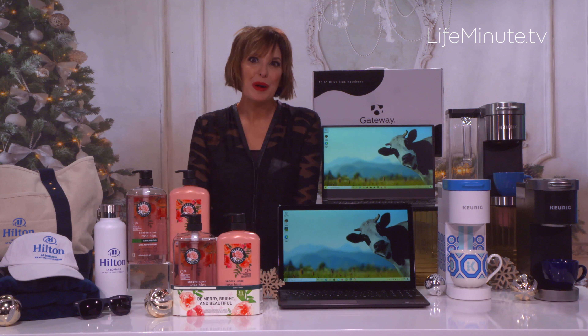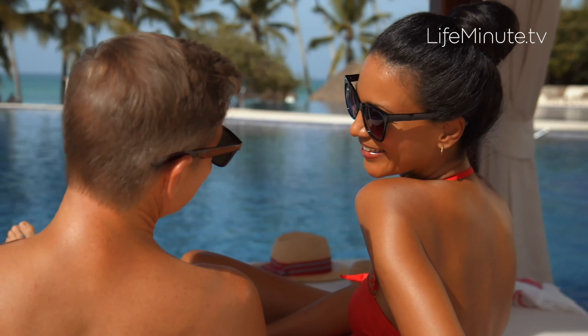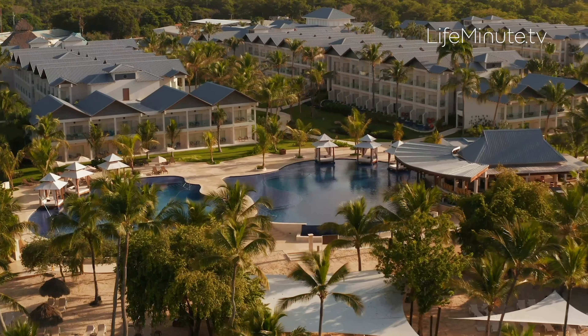Hilton has just opened their La Romana all-inclusive resort in the Dominican Republic. All-inclusives are just the best — you just eat, drink, relax. And this one is nestled on one of the island's most pristine beaches.